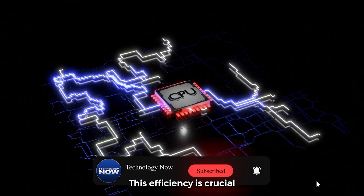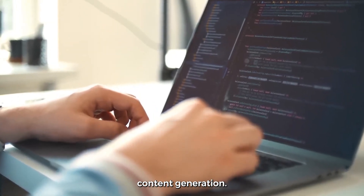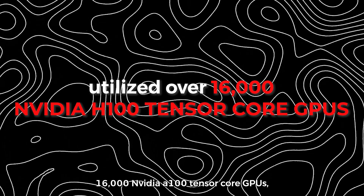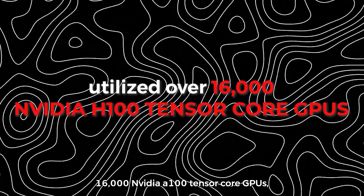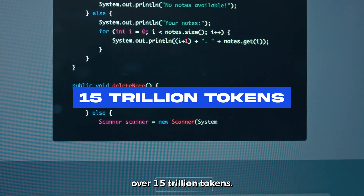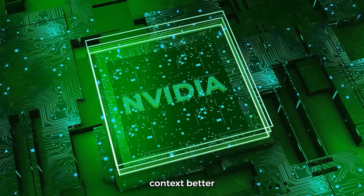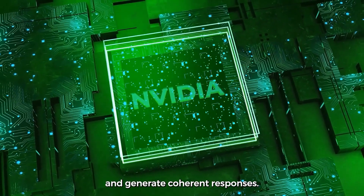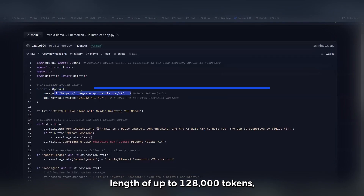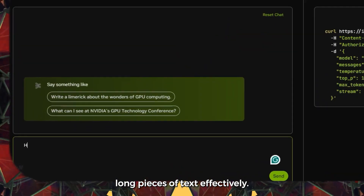Llama 3.1 can produce high-quality content quickly while requiring less computational power compared to many of its competitors. This efficiency is crucial for applications that demand rapid responses, such as customer service chatbots or real-time content generation. The training process utilized over 16,000 NVIDIA H100 Tensor Core GPUs, allowing for the handling of massive datasets — over 15 trillion tokens. Additionally, Llama 3.1 supports an extended context length of up to 128,000 tokens, allowing it to process long pieces of text effectively.